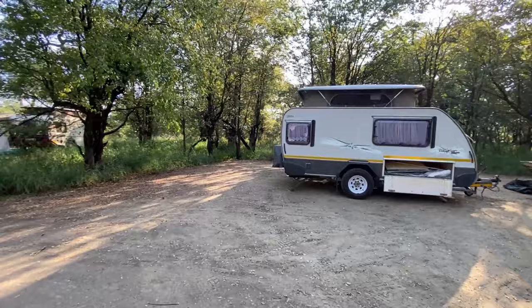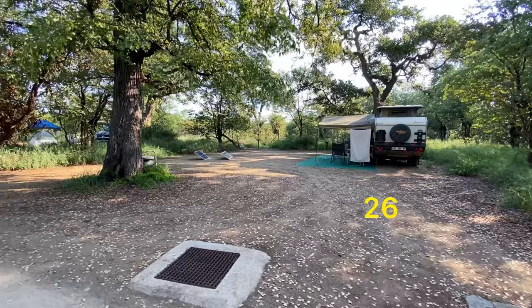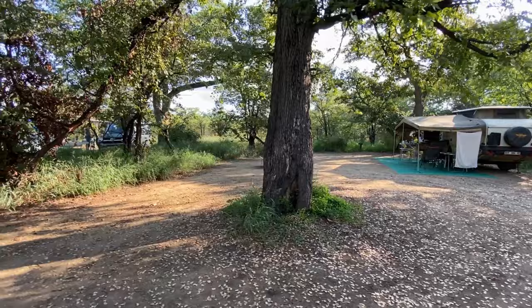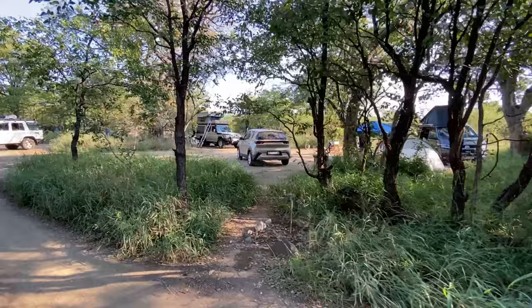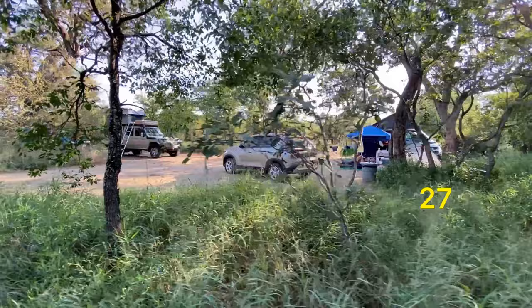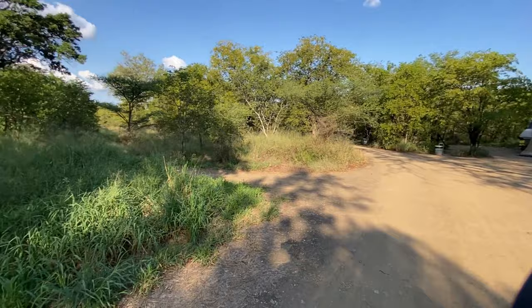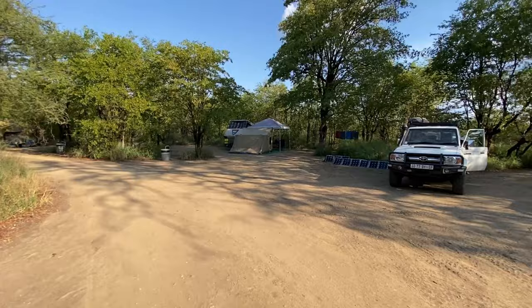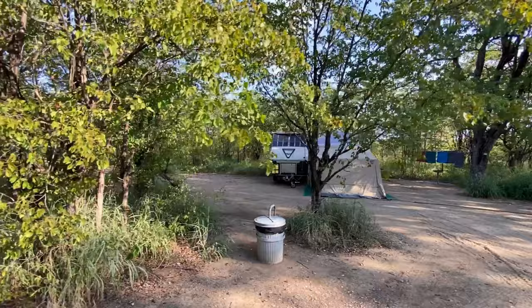These sites are away from the main gate so you don't get any traffic going through. Anything to the right here — I'll indicate the numbers — I think these are prime sites. That's number 26, with a nice big tree. The second camp kitchen is to the left here, next to the ablutions. Campsite number 29 is also a really nice one.